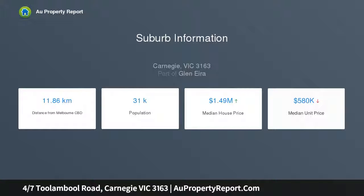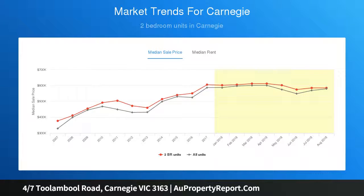A large welcoming living area showcases the unit's shining polished floorboards, which are just one of the many features throughout this outstanding, much sought-after opportunity.